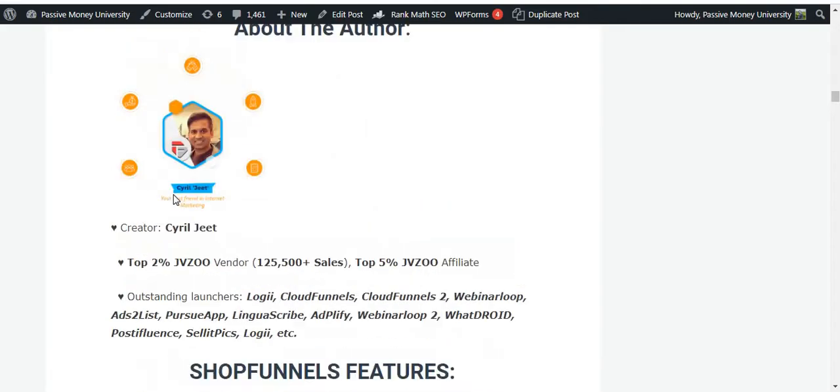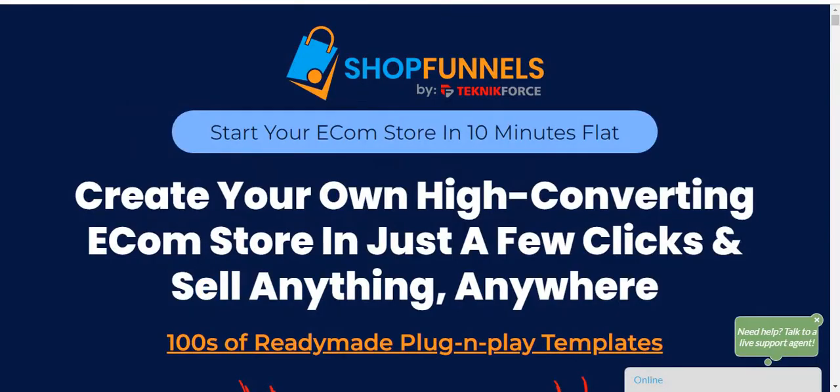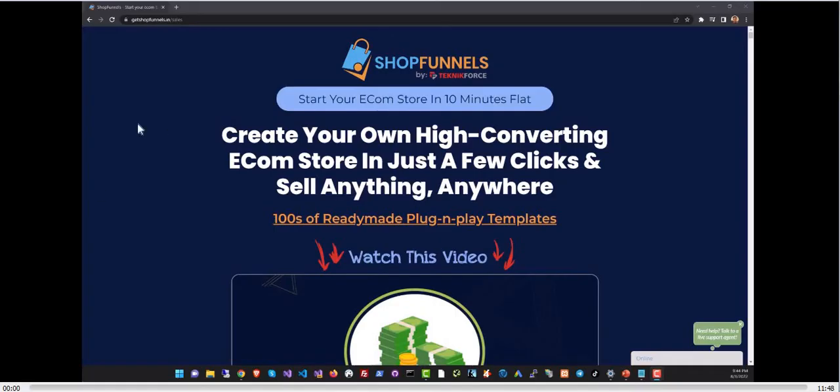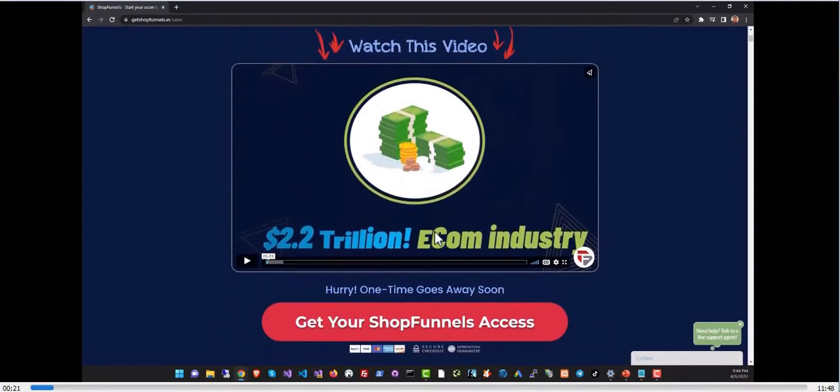Now I'm going to show you the official demo about Shop Funnels, exactly as the creator and software owner Sirul Z explained it. Hey guys, this is Sirul Z, and in this video I'm going to show you Shop Funnels — the all-new e-commerce builder from TechnicForce that allows you to build your store in just a few clicks. With Shop Funnels you can sell anything to anyone from anywhere.